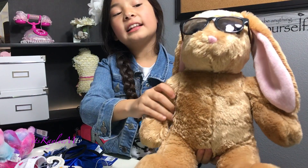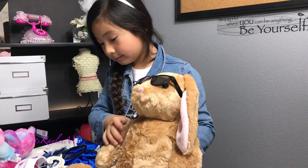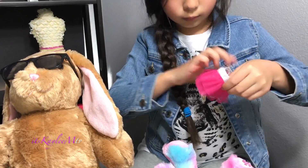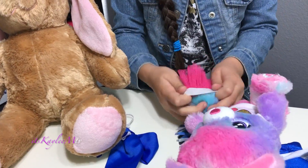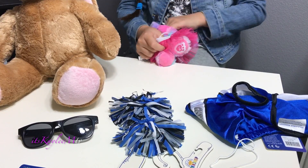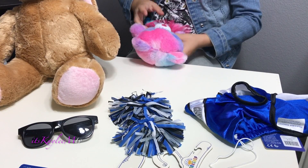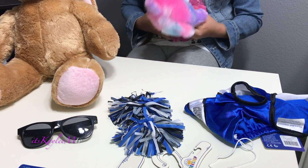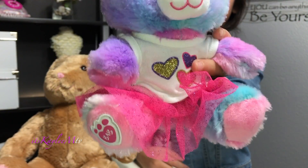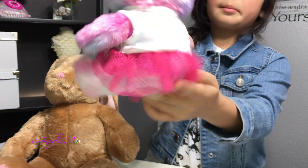It's so cute. This is the front, and this is the back.